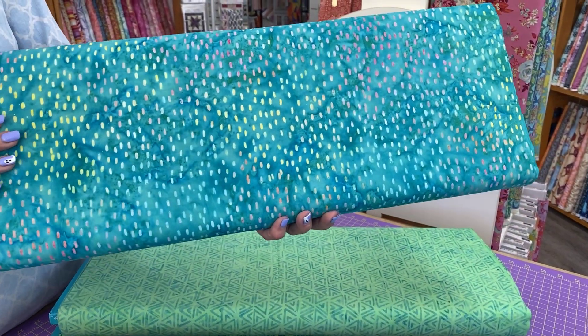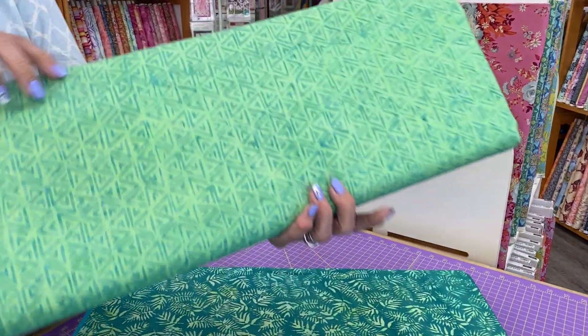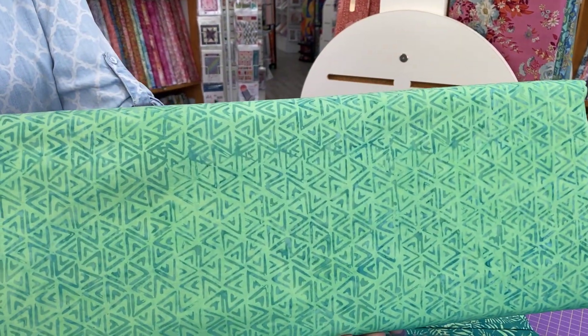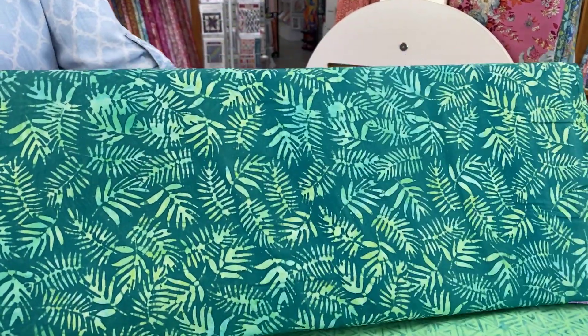This one's really pretty — it's like rainbow rain. And then we have that fun triangle print, and then a nice ferny leaf print.